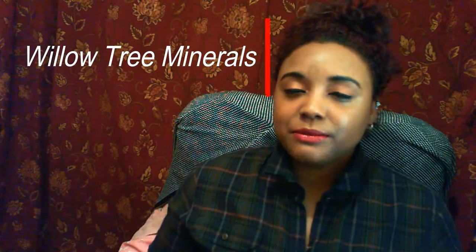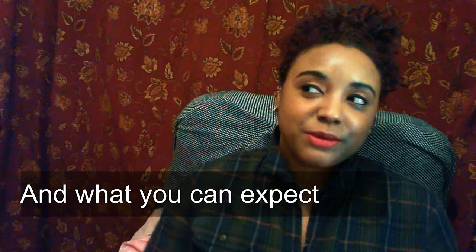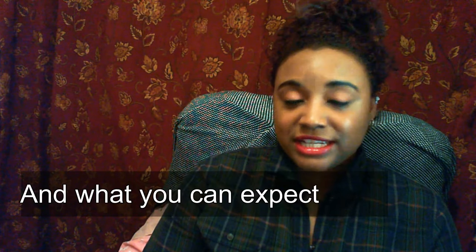The Etsy shop I purchased from is called Willow Tree Minerals. Now I'm going to warn you about Etsy because I'm sure a lot of you who've never tried buying eyeshadows from there have no idea what could happen. When you buy from Etsy, you can get organic, natural stuff really, really cheap. Each one of my eyeshadows — this is the packaging by the way — cost me $3, and then I paid like $3 or $4 for shipping. So I got quite a few eyeshadows.